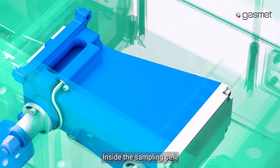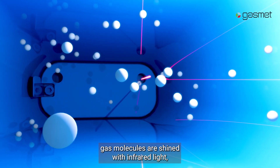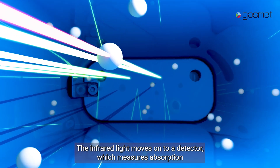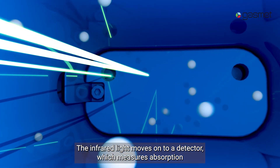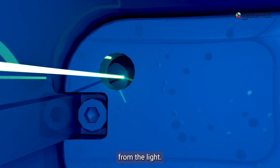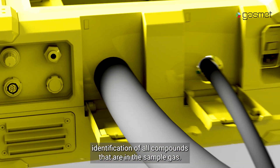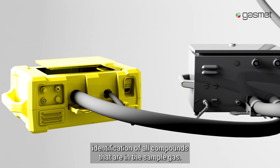Inside the sampling cell, gas molecules are shined with infrared light, making them each vibrate in a distinctive way. The infrared light moves on to a detector, which measures absorption from the light. This process enables the detection and ultimately simultaneous identification of all compounds that are in the sample gas.